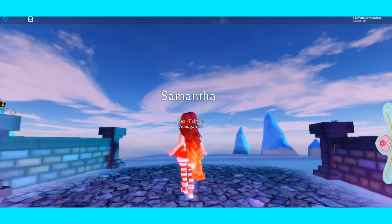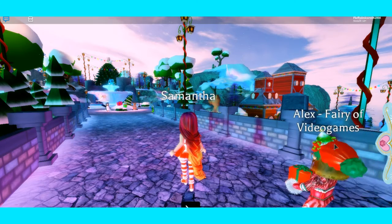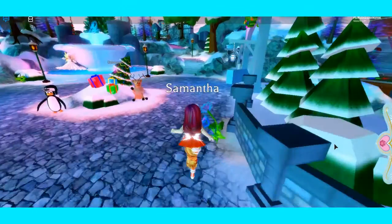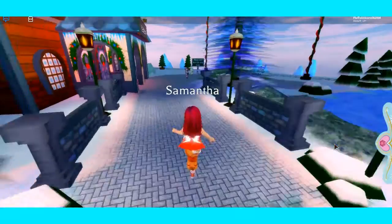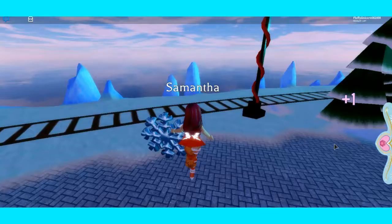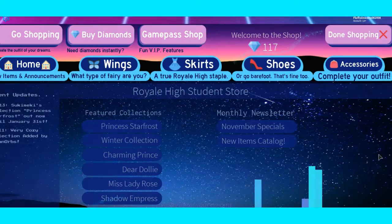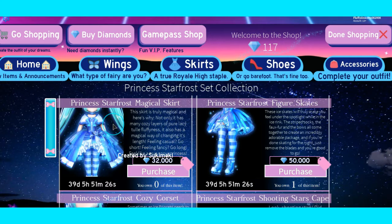Right now I'm in Royale High and if you guys don't know, there's this new winter update - I'm pretty sure you guys already know - but I want to give you guys a tour. There is a train station, this is so cute! Oh my gosh, diamonds and snowflakes! And just so you guys know there's a new Star Frost Princess collection.